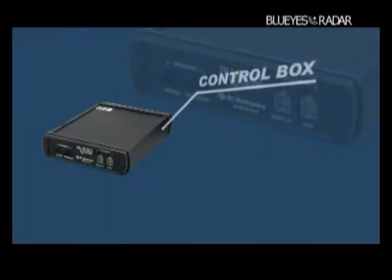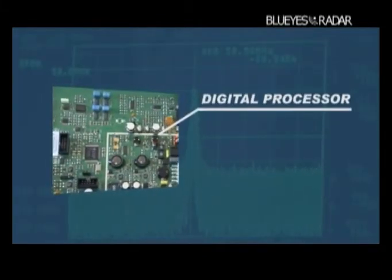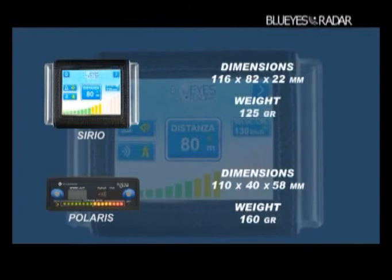A control box processes the signals collected by the radar through a sophisticated digital processor able to perform millions of operations per second. Finally, there is a display unit which shows the level of danger according to the driving conditions.